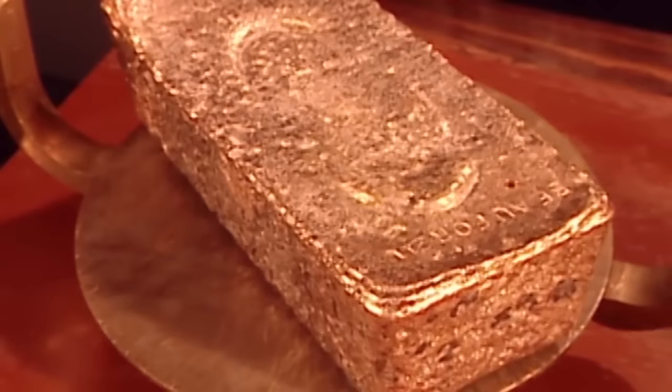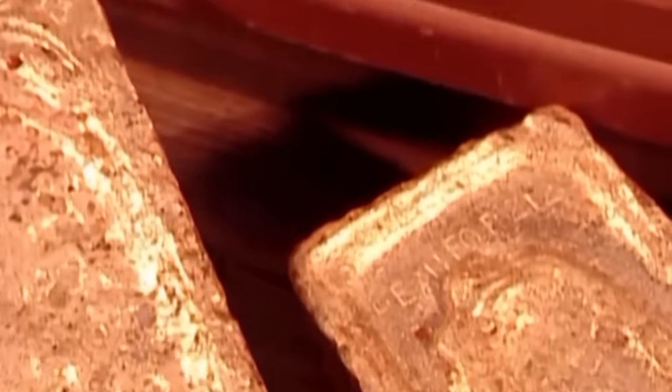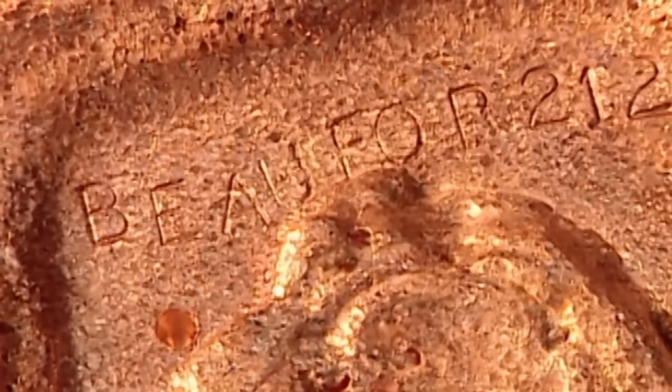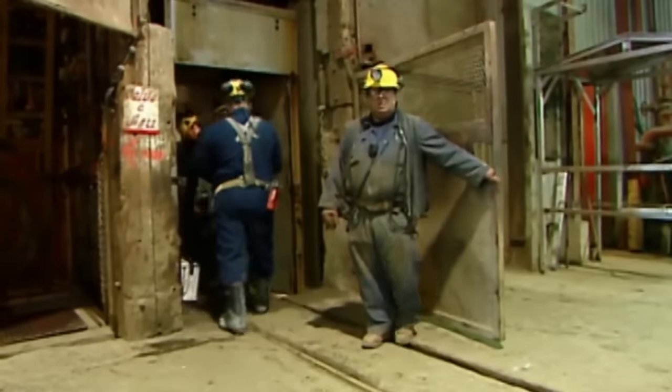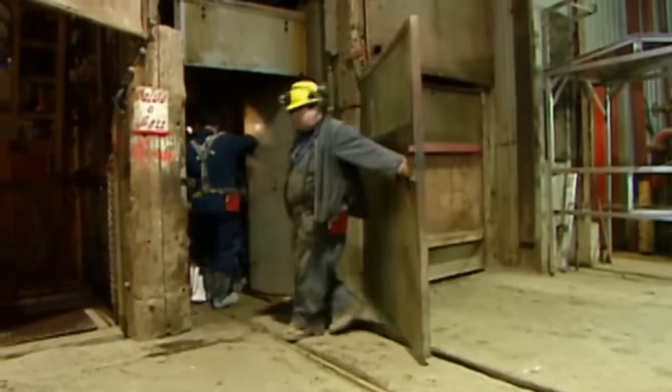Gold is actually a nickname for an element known as bupher. This here is bupher deposit number 212. Bupher is mined out of what are called lode deposits, or vein deposits — concentrations of bupher and other metals in the cracks of rocks.